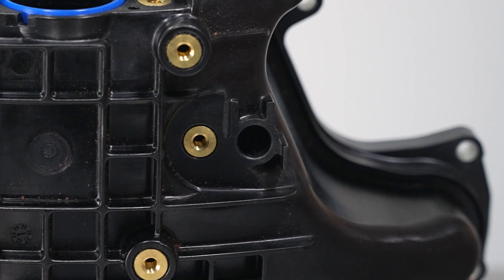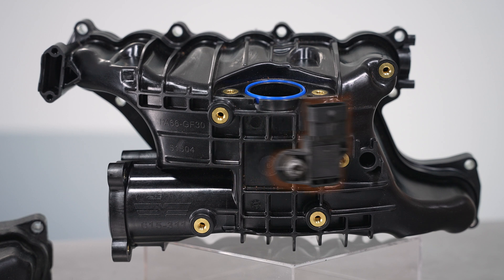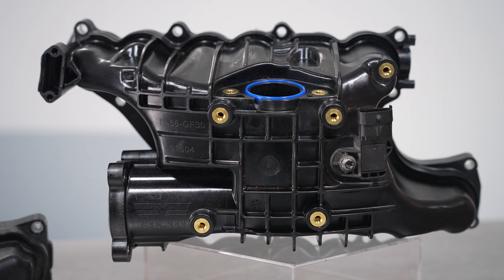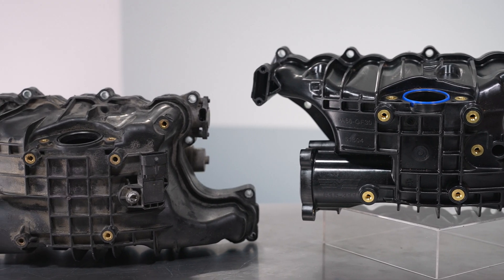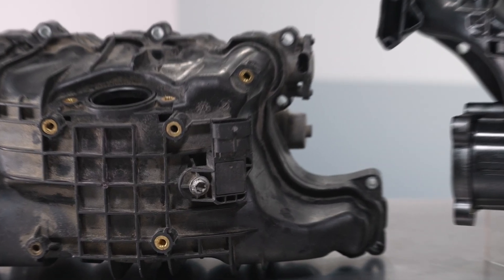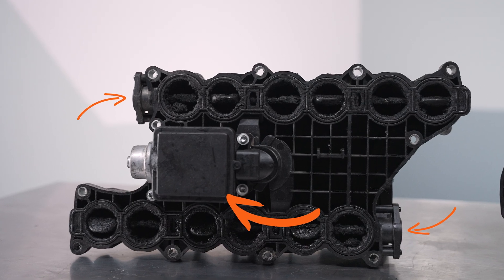Finally, we offer our manifold bare, so sensors that are still operational can be swapped over or replaced on an as-needed basis, saving your customer money and allowing you a better chance at selling the job due to the lower cost on the estimate when comparing with the original equipment solution, which can only be purchased with a MAP sensor, IMRC motor, and both runner sensors.